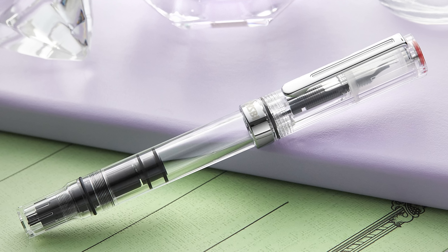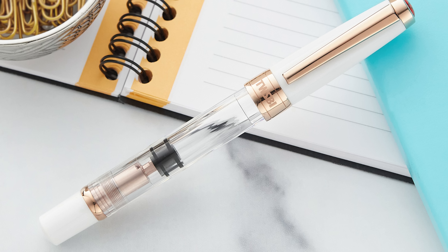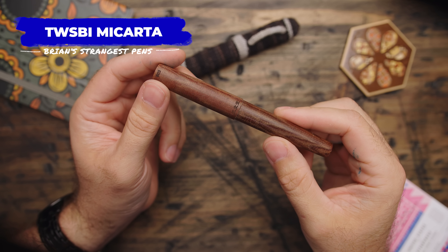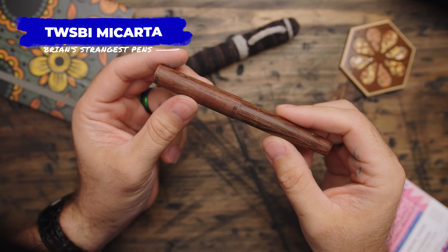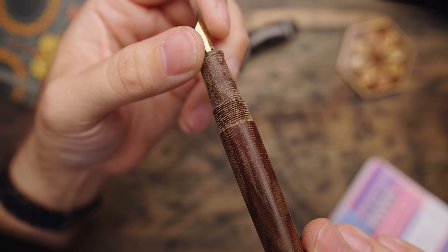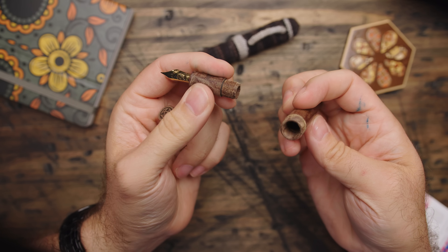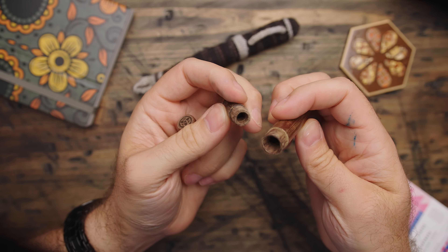If I say the name TWSBI, you're probably going to think about clear demonstrator pens with piston fillers and a very sleek, modern look to them. Well, around a decade ago they made a small run of a pen called the TWSBI Micarta. This very much non-demonstrator cartridge converter TWSBI is made of a composite linen material that has sort of a raw fibrous feel to it. I've never seen any other commercial pen maker with a micarta pen. I know that it's sort of coveted as a gem by hardcore pen fans, so it's honestly just a little bit of a flex on my part to show you that I have one.